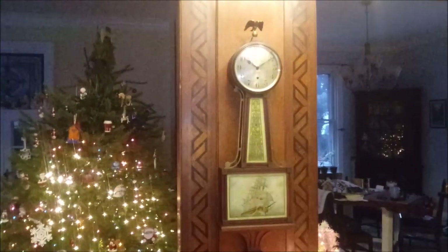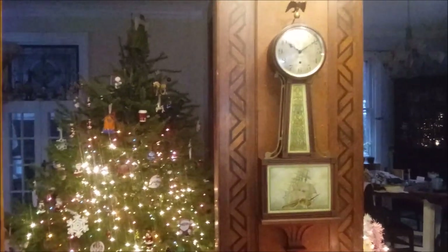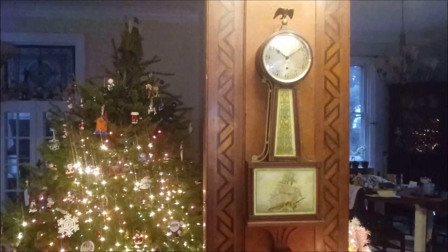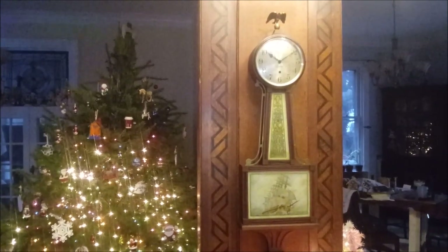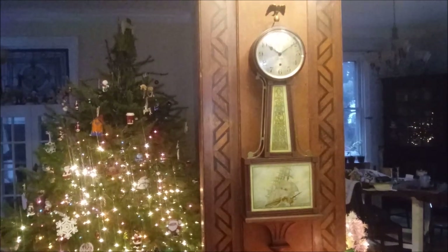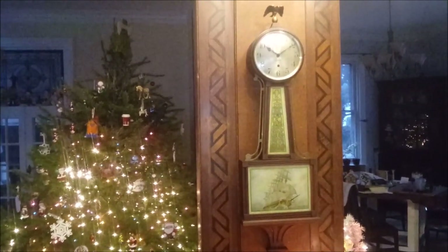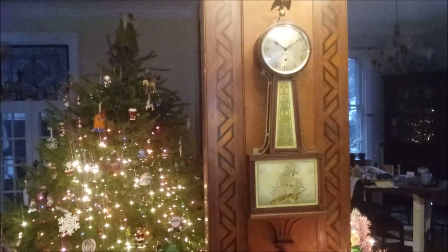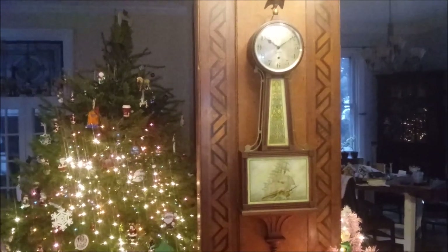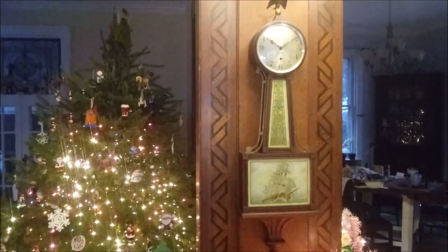Hello, this is the Clock Guy. I have a really nice clock to show you today. It is a wall clock — a banjo style, which is one of the only truly American designs. Most clock designs were European, with the banjo and the pillar and scroll clock of Eli Terry being truly American designs.